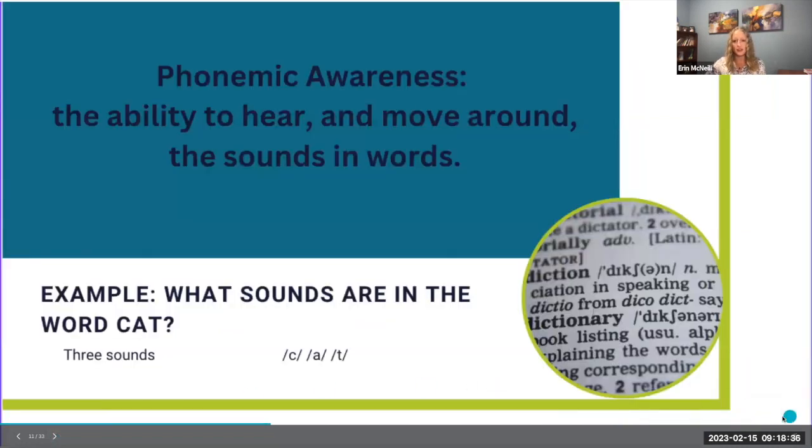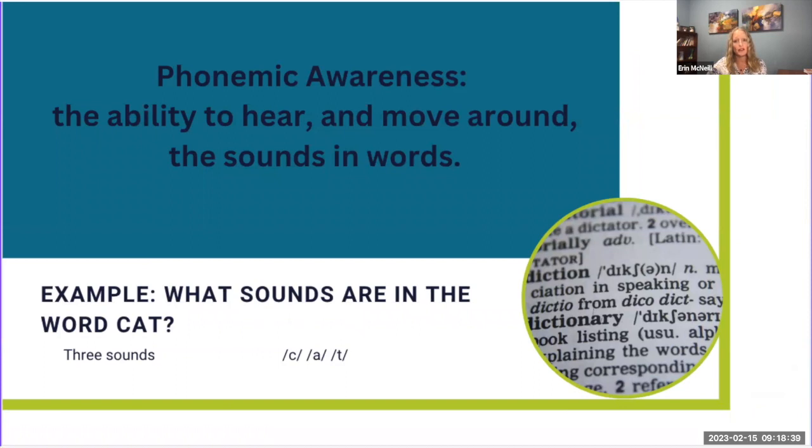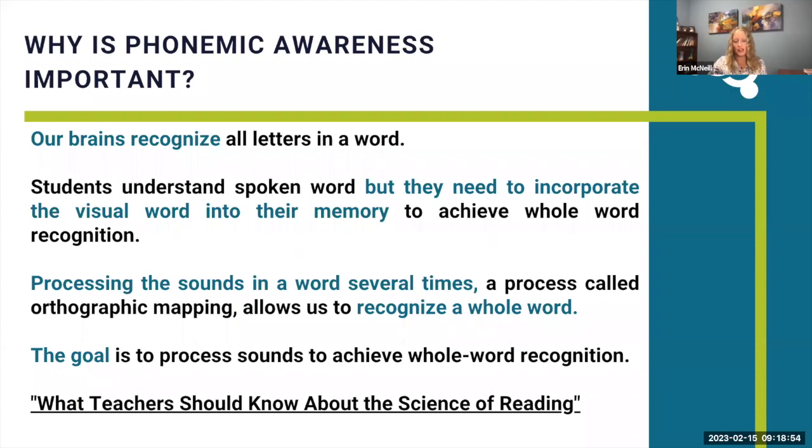Since neuroimaging research shows us that we break down words into sounds first, phonemic awareness is especially important to beginning readers — that is the ability to hear and move around the sounds in words. Our brains recognize all the letters and then need to incorporate the visual word into memory. Processing the sound in a word several times, which is called orthographic mapping, allows us to recognize the whole word. The goal is to process sounds until we recognize whole words.